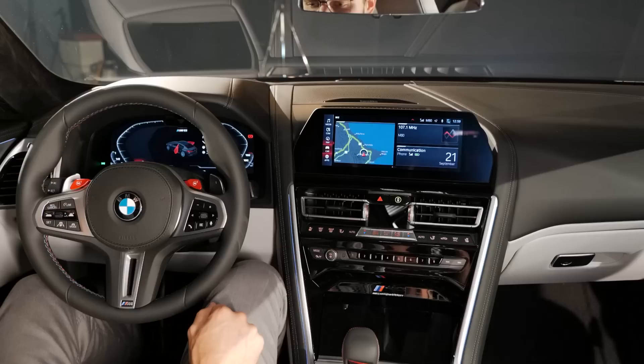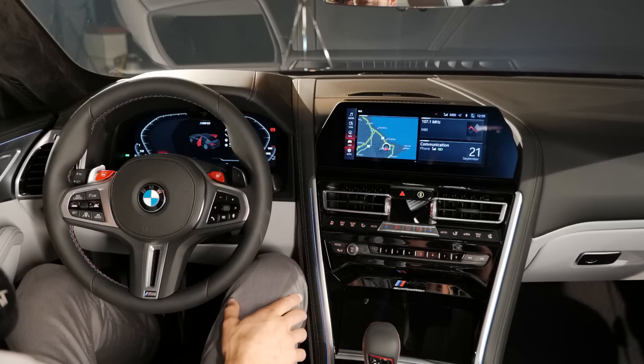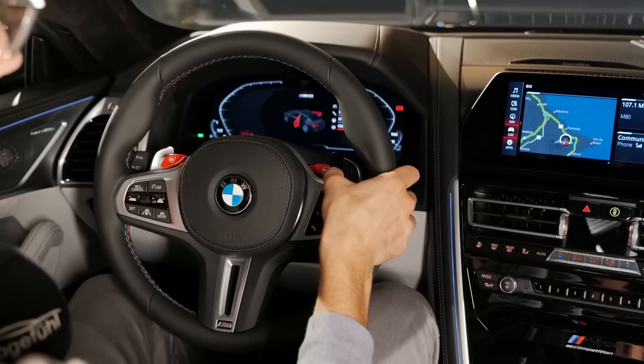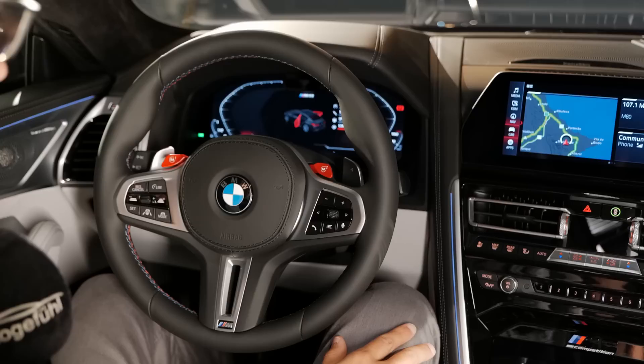For the interior overview: on the left side, digital instruments at 12.3 inches with a standard head-up display; on the right, a 10.25-inch screen also standard — so most of that stuff is included at least. On the steering wheel, you can see those M mode buttons. When you set them on the central infotainment screen, you adjust the settings, hold the buttons until a beep sounds, and the setting is saved — you can then switch around however you'd like.